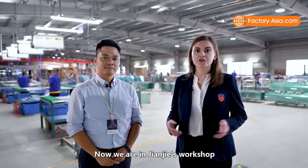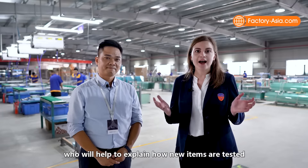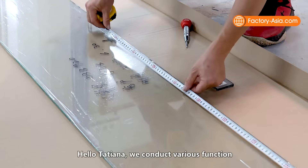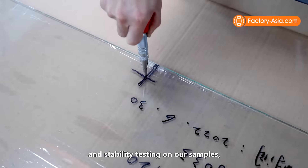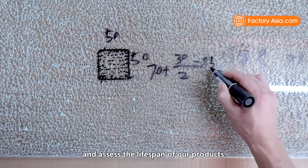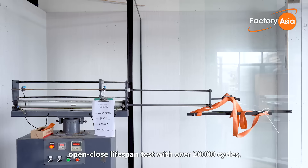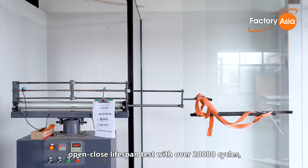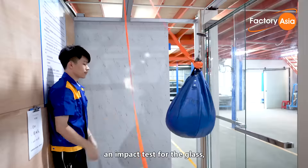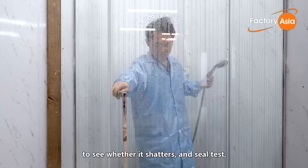Now we are in Dianjie's workshop with our R&D manager, Mr. Zhang, who will help explain how new items are tested before releasing them into production. We conduct various function and stability testing on our samples to simulate different environments of usage and assess the lifespan of our products. Each new item shall pass the open-close lifespan test with over 20,000 cycles to simulate the service time of the product.